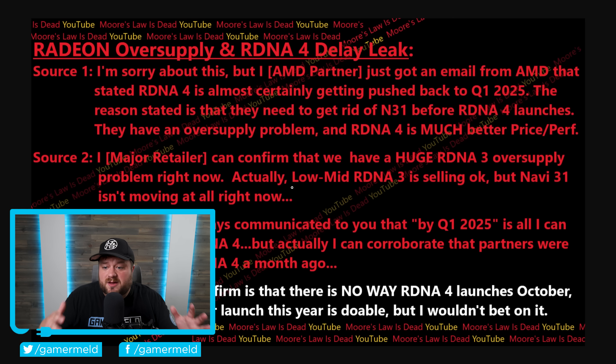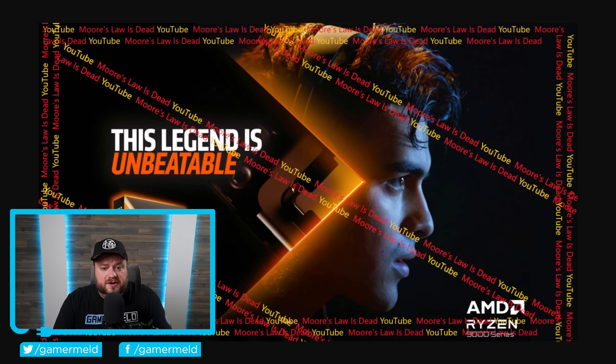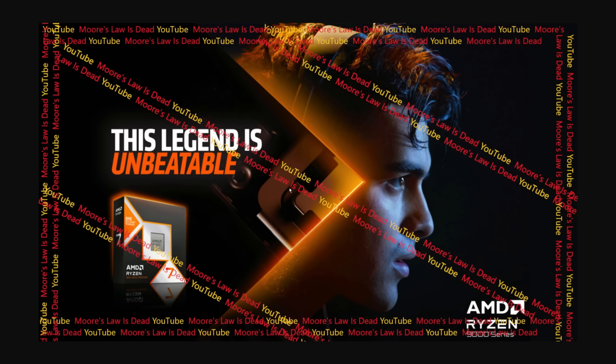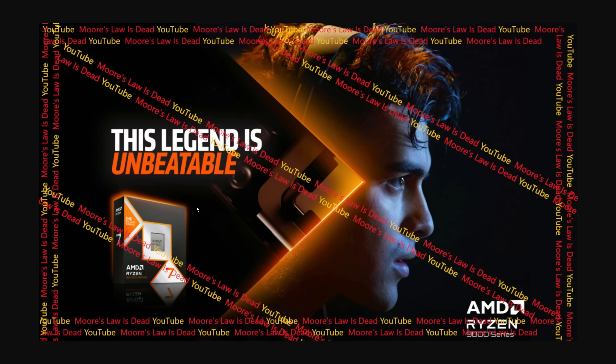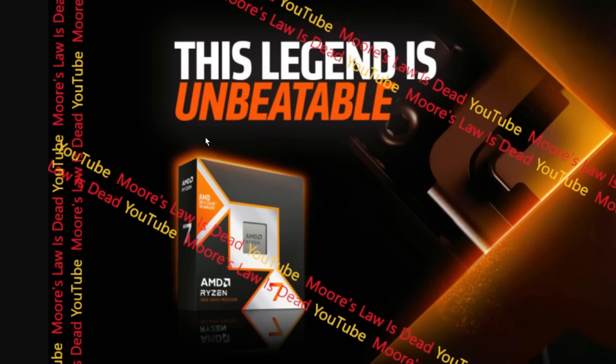Basically, RX 8000 is looking to be way faster than anyone thought and is set to be a huge price-to-performance champion. And lastly for today, we're finally starting to get some huge leaks on AMD's next-gen X3D chips. This one also comes from that new video from Moore's Law is Dead, and you can see what appears to be a marketing slide from AMD — proof he's speaking with someone within AMD. We also actually have the box for the upcoming Ryzen 7 9800 X3D.